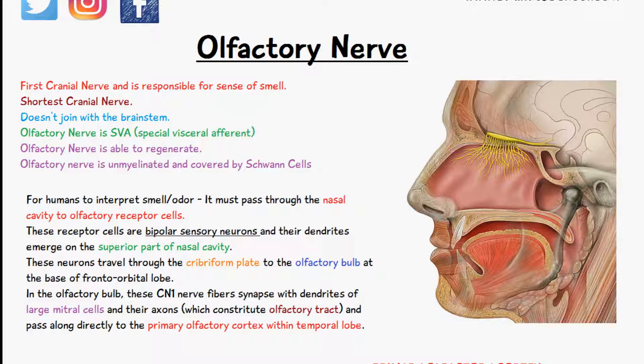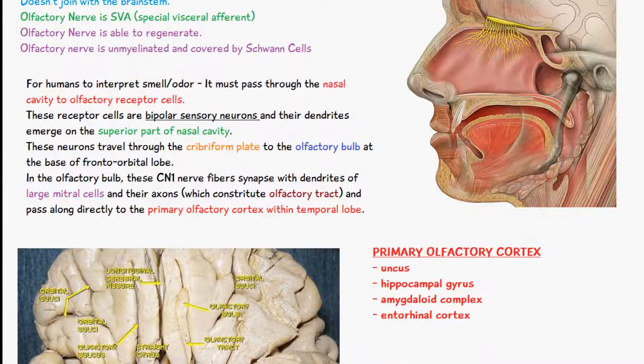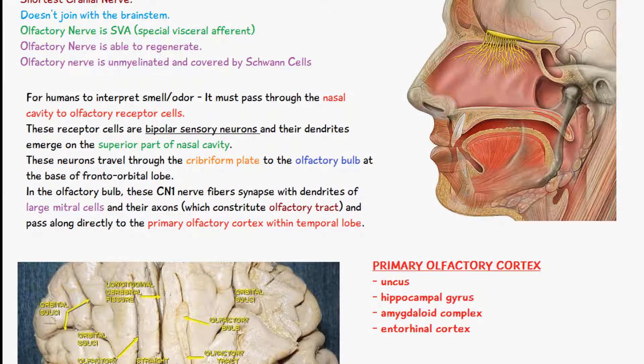Once these neurons have received their impulses, they travel through the cribriform plate to the olfactory bulb, which is located here — and I have another diagram here showing the olfactory bulb on the brain. The axons of the mitral cells make up the olfactory tract, and then they pass directly to the primary olfactory cortex within the temporal lobe.